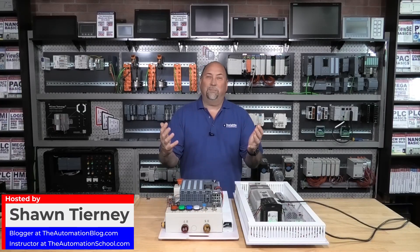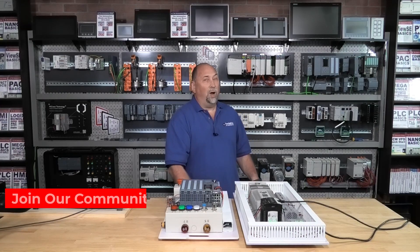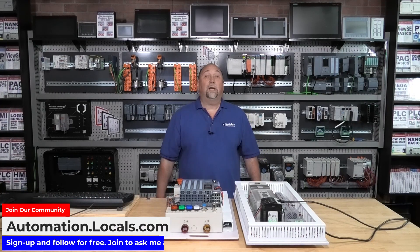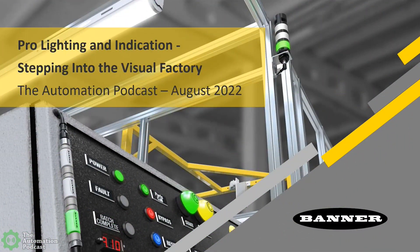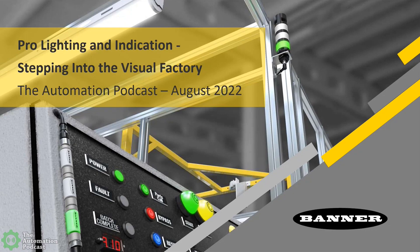Hey everybody, Sean Tierney here from the Automation Blog and School. This week on the Automation Podcast, I meet up with Rob Wiedemann from Banner Engineering to learn all about their ProLighting products. Rob, thank you for coming on the Automation Podcast. I'm really looking forward to learning all about your ProLighting and Indication products. Could you tell the audience a little bit about yourself and what your role is at Banner?